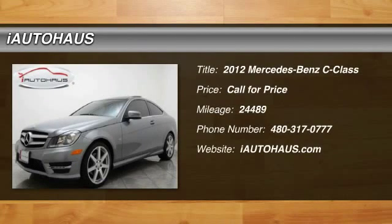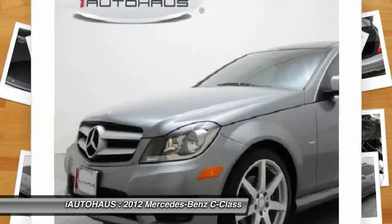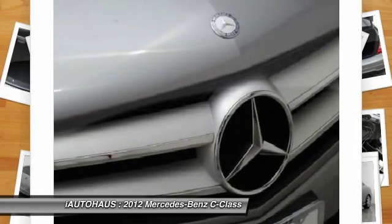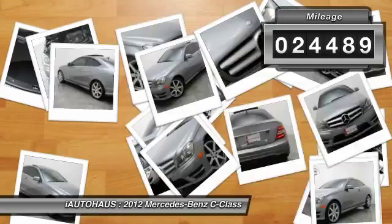The 2012 C-Class. Standing the test of time means never standing still. The competitive C-Class has a smooth and strong 3.0 liter V6 that gets a decent 21 miles per gallon overall. This vehicle has less than 25,000 miles.